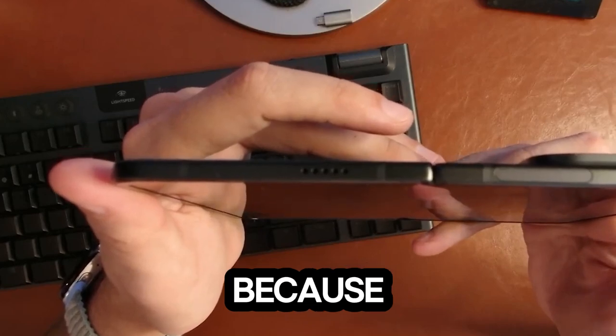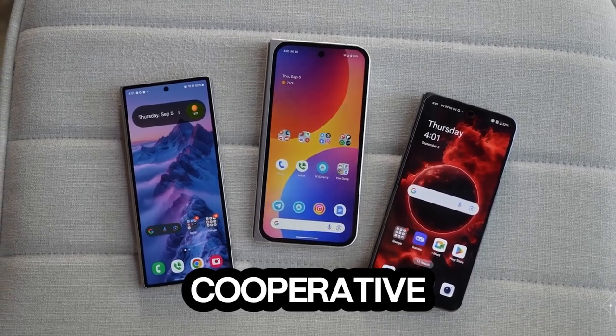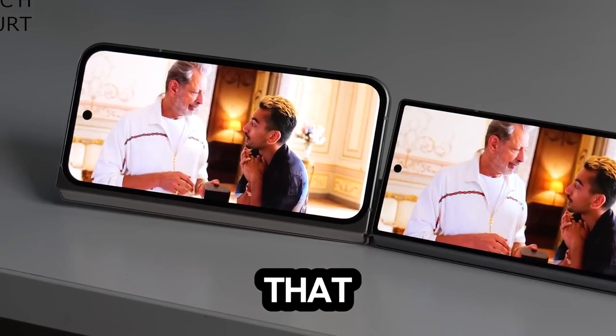The hinge has been improved too, because who wants a foldable that snaps shut like a crocodile? This one is more cooperative, holding itself open at different angles — perfect for showing off to your friends.